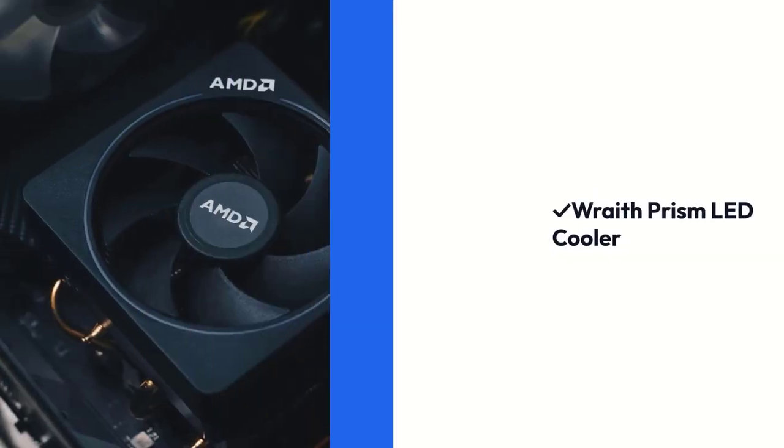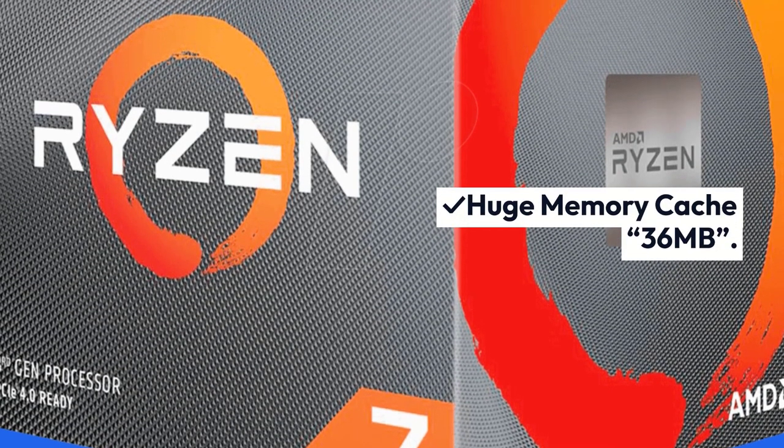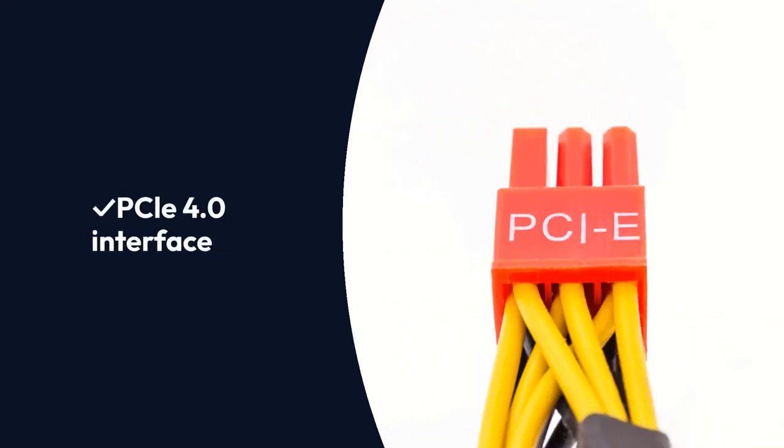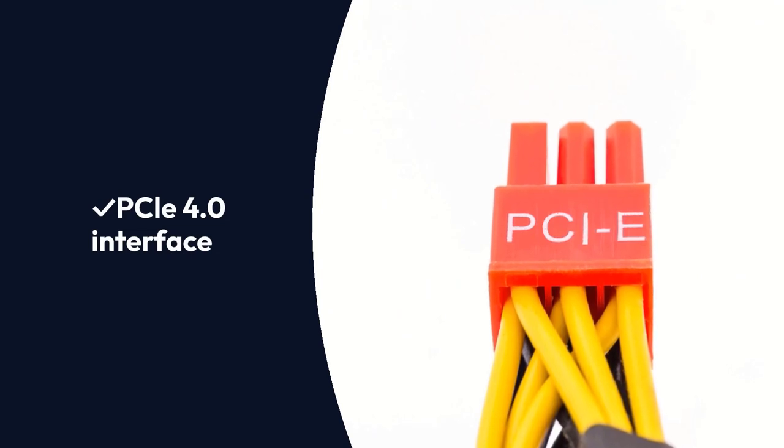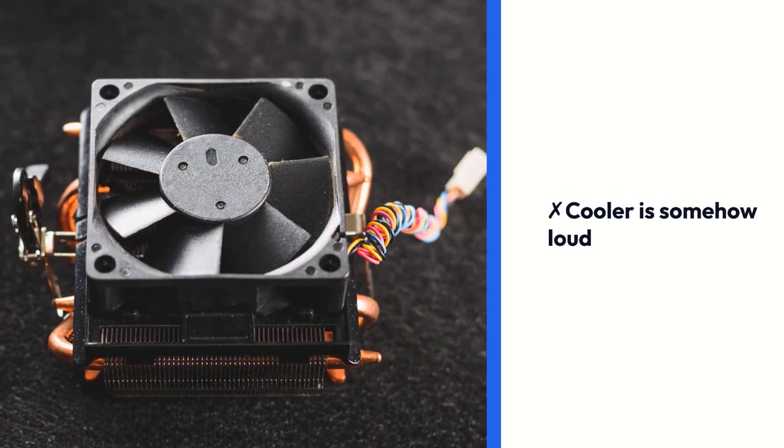Pros: Wraith Prism LED Cooler, Huge Memory Cache 36MB, Excellent Performance, PCIe 4.0 Interface. Cons: High Temp, Cooler is somehow loud.